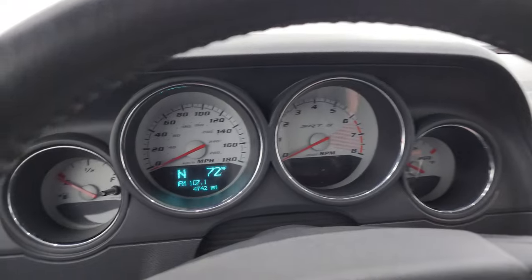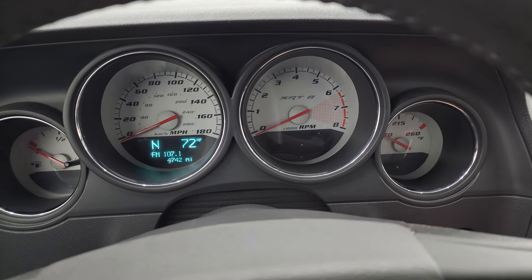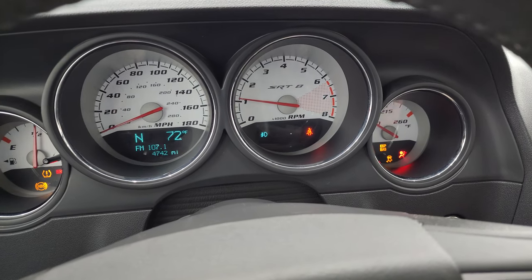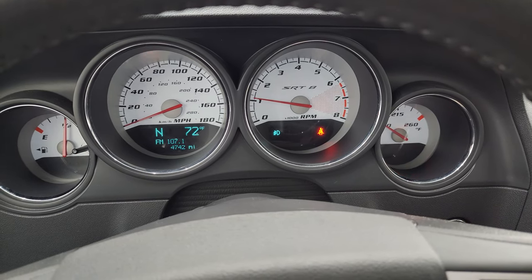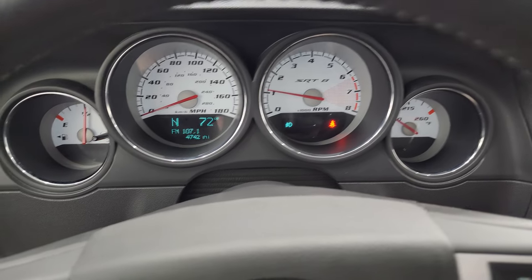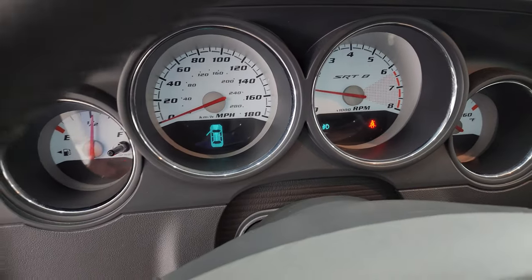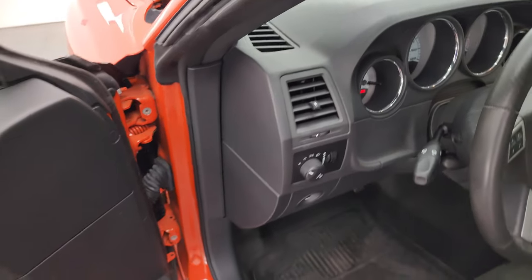Let's start it up and take a look under the hood. This one does have the push-button start. Starts right up — no check engine lights or anything like that. All that's going on is my brake and parking brake light. Take a look at those HID lights and under the hood.